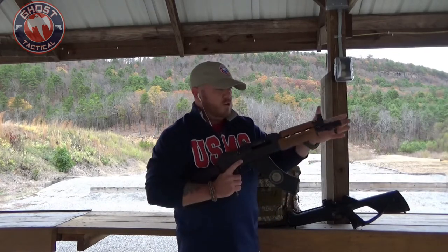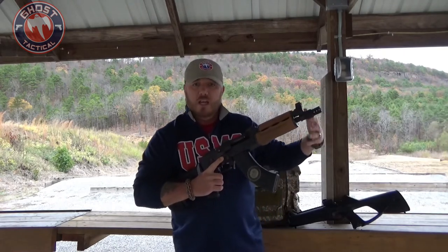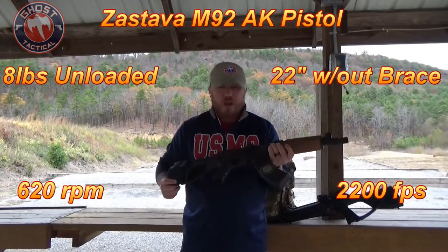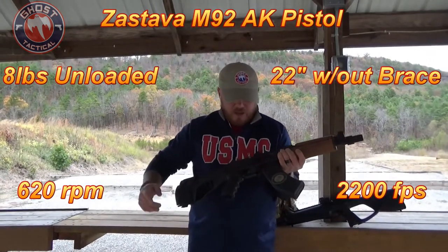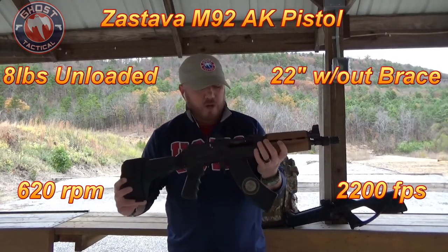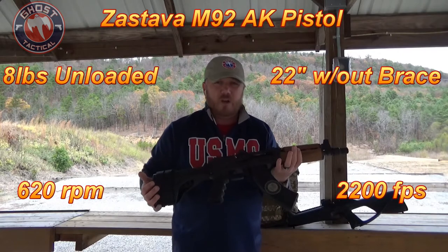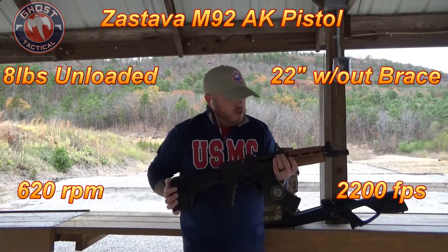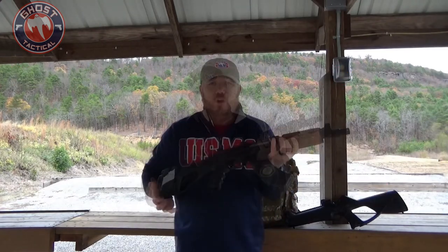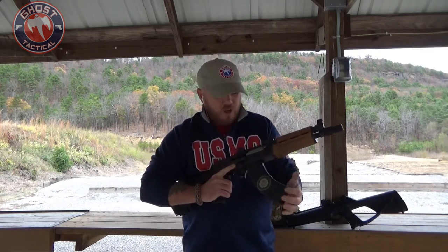Being a much shorter barrel and a shorter gun, you're not going to have as much penetration in the home defense realm, if that's what you're worried about. The maximum effective range of this is between 200 and 250 meters. Its muzzle velocity is about 2,200 feet per second, so it does give plenty of power. You are using the 7.62 round.